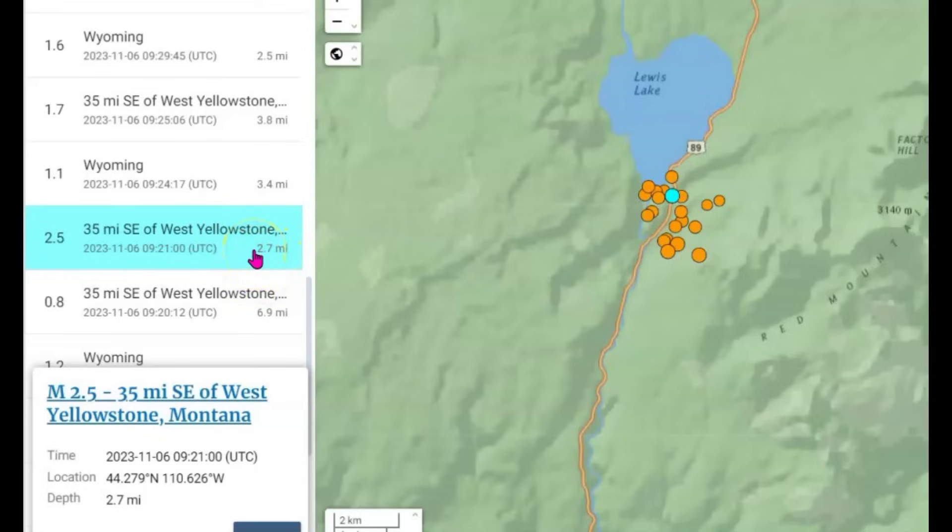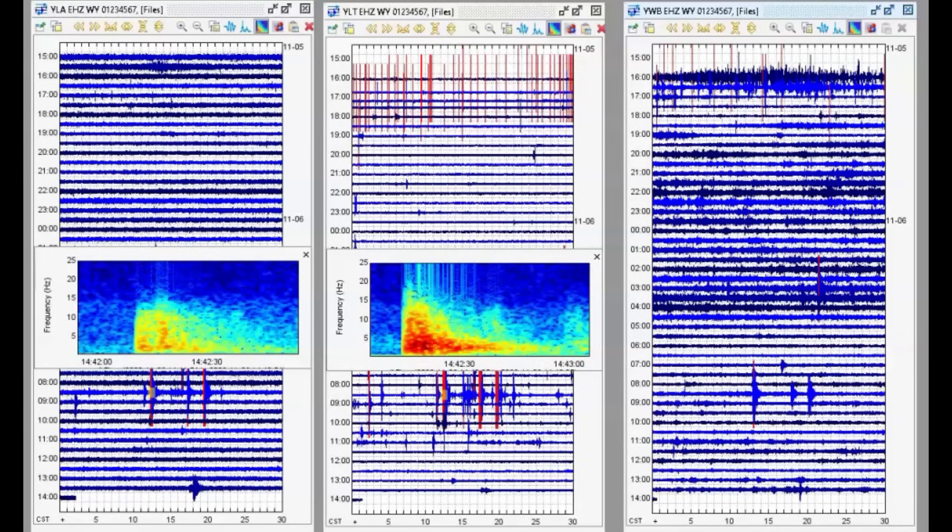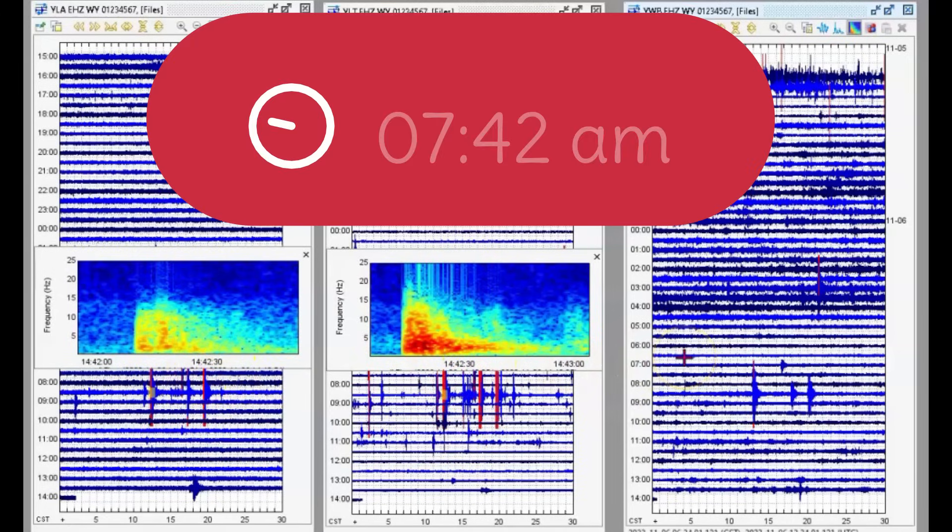Magma is rising — we got magma rising. I have three monitors that I downloaded the data from: Lake Butte, which is on the eastern side of Yellowstone Lake; West Thumb, which is by Grant on the west side of Yellowstone Lake; and the western boundary.